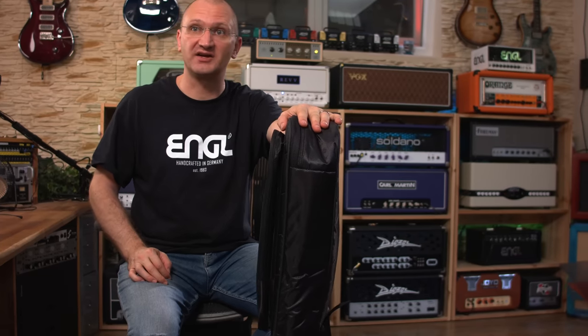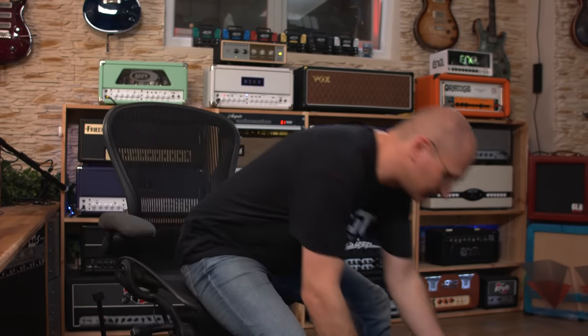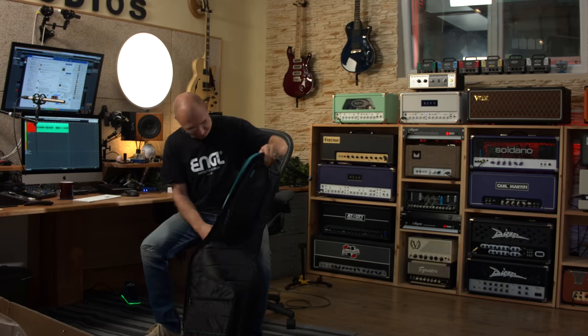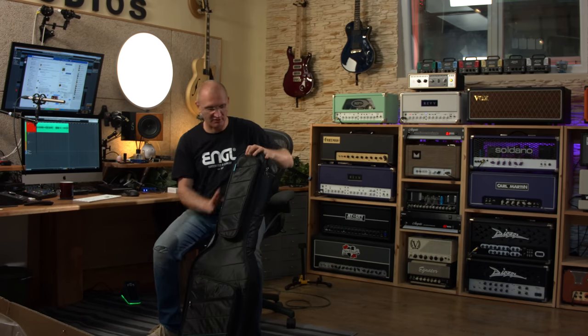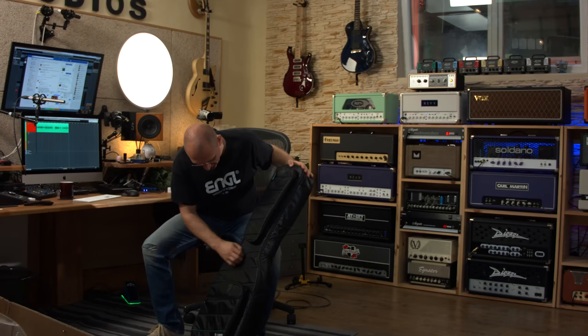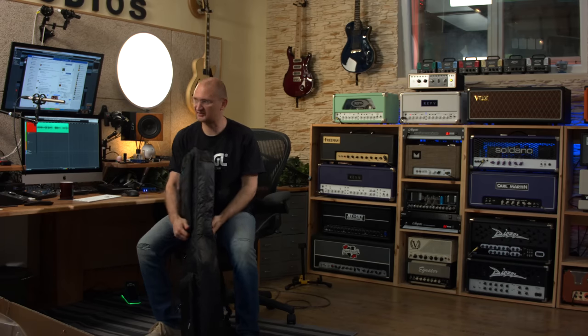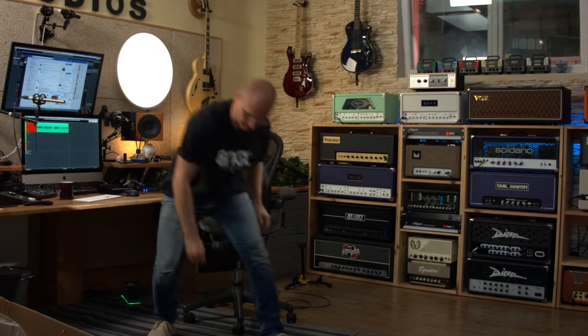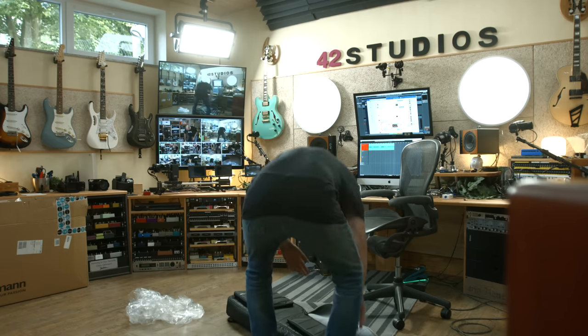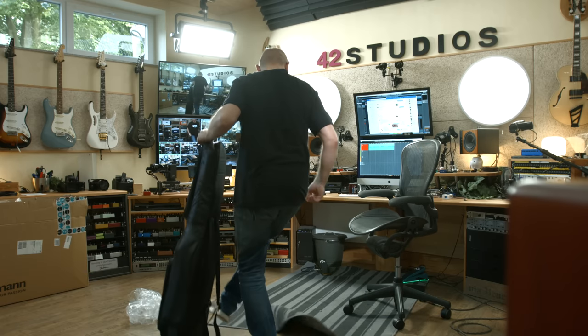Now of course the big question is: can I drop this without the guitar breaking? Obviously the guitar is fine. That is something a gig bag needs to survive. This is nice, durable material. Let's kick it a bit. I'm not fully stepping on it, I'm not an idiot. But that works.